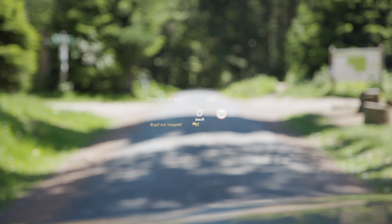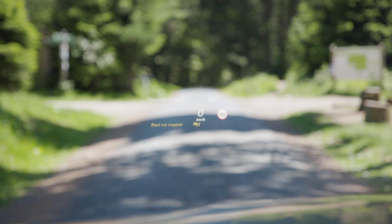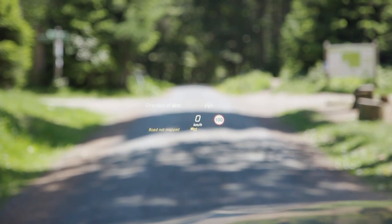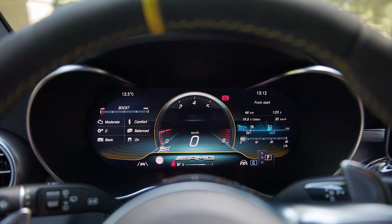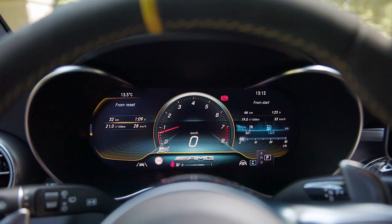The head-up display — you can always hardly see it on camera but in reality you can see it very well. It's a good addition for example for speed and GPS directions when you have set a route. And the digital instruments here with a fancy look — those are the AMG gauges, but you can also switch to normal trip information.